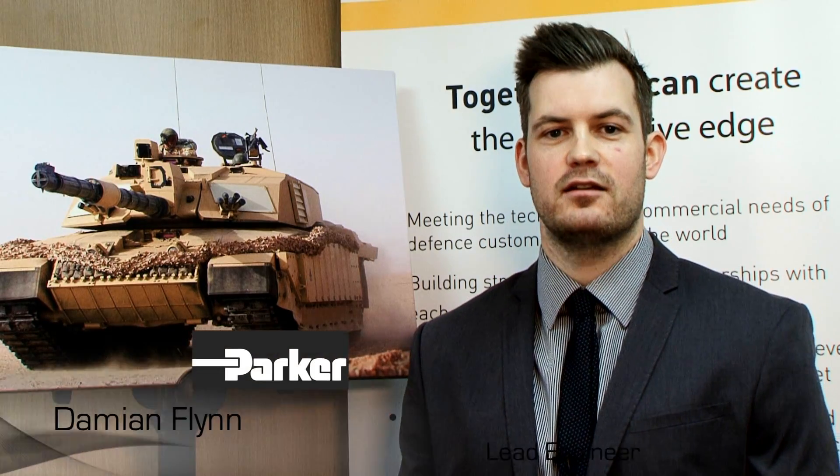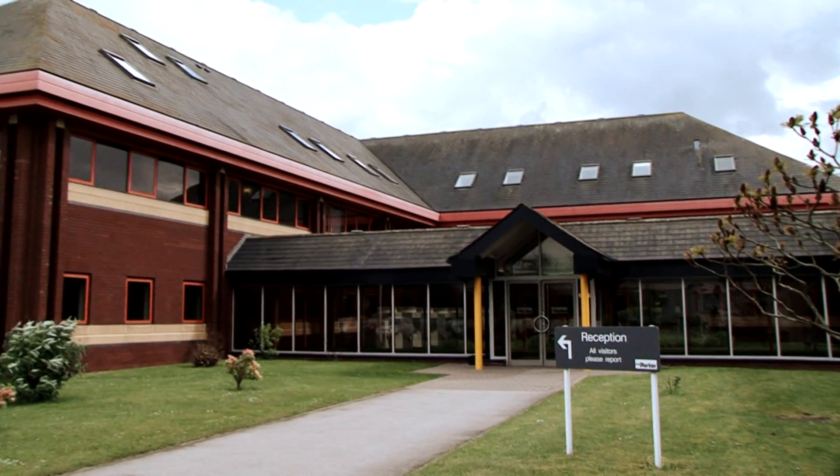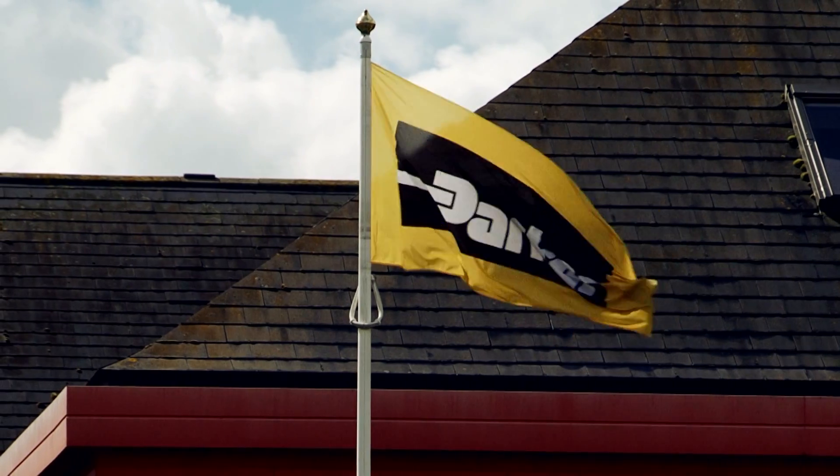Hi there, my name is Damian Flynn. I graduated the Parker Engineering Graduate Scheme in 2008. I now work as Lead Engineer for Mobile Integrated Solutions Business Units at Parker Hannifin in Warwick.